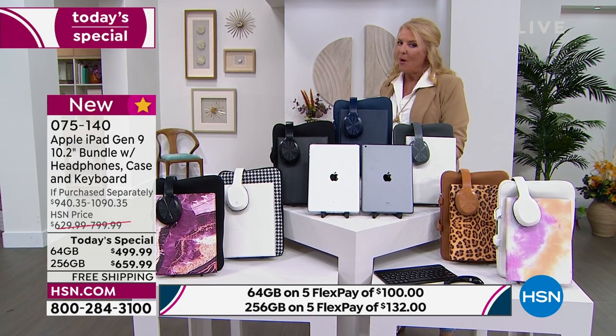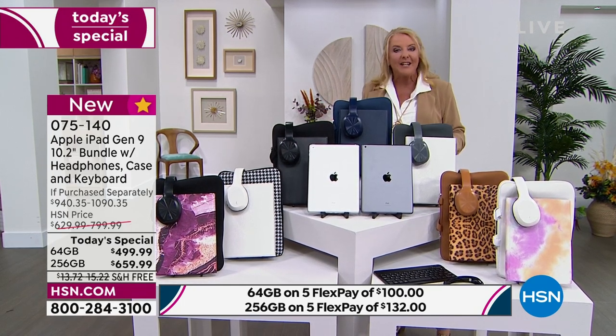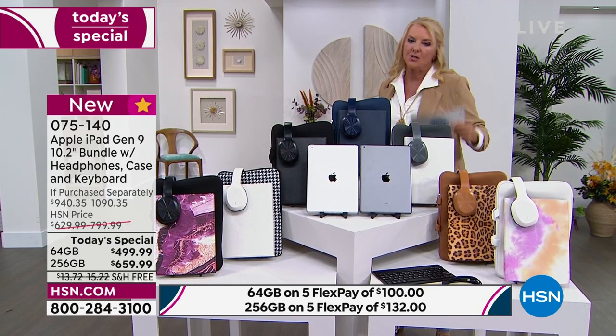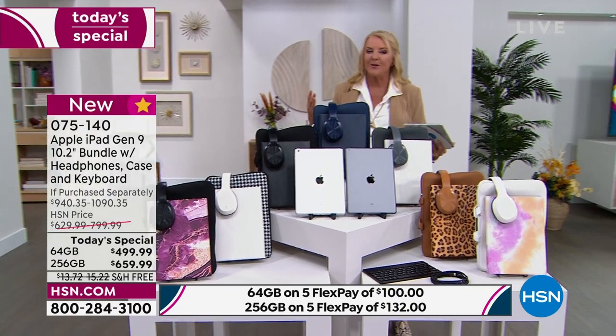These are now the best prices we've ever done on the latest iPad here at HSN, and it's 100% exclusive. You can only get this offer here. When you've been thinking 'I really want an iPad,' this is the time to get it before the colors or options start to sell out, which I think will happen pretty early.